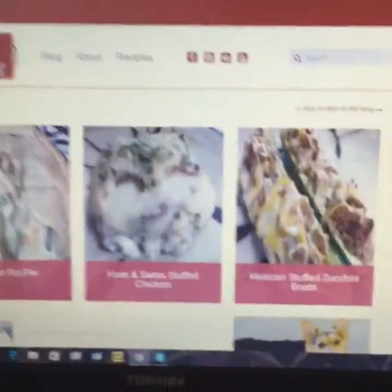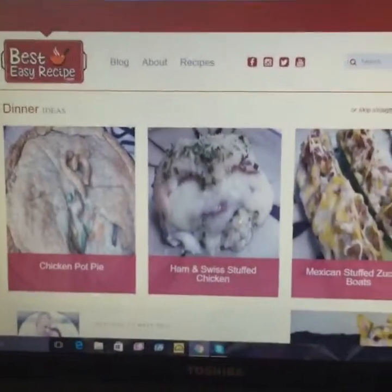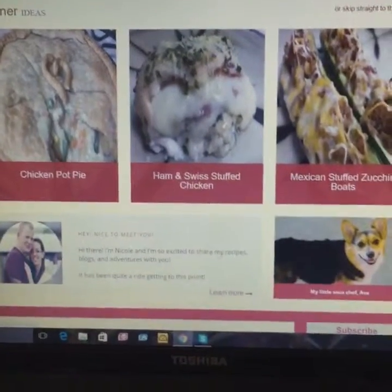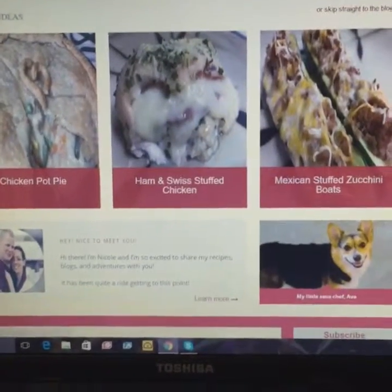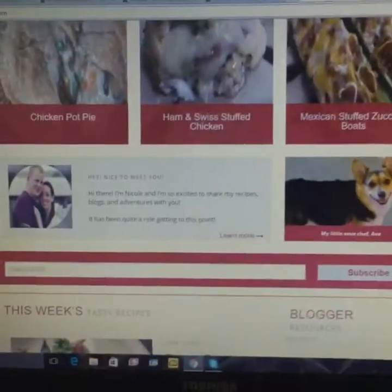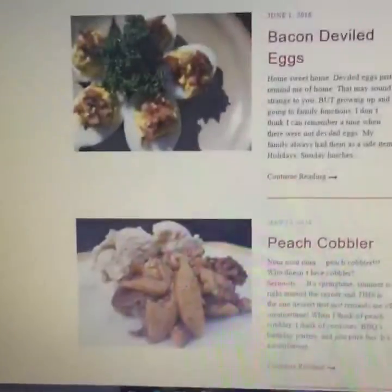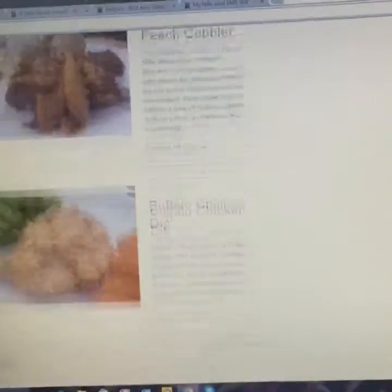Here is the website. Here's the main page. We've got some dinner ideas up top. You can scroll down, there's a little about me section. I've got a little section for my corgi, Ava, which I'm sure you guys will get to know her after a while. I've got the newest recipes right in here, which looks pretty good.